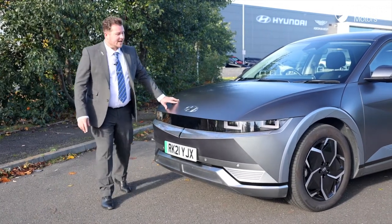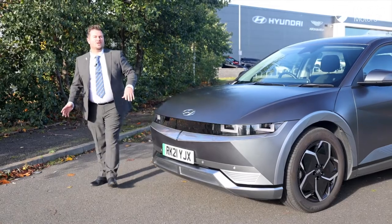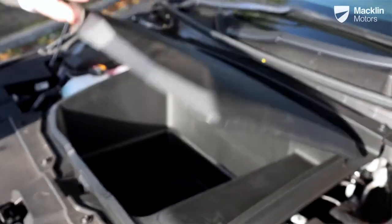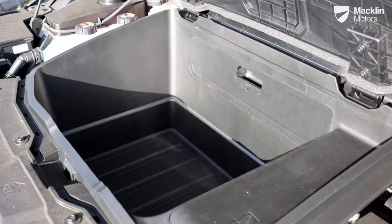The front bonnet is all new design — it's called a clamshell design. Inside you also have some storage, which is called a frunk — so obviously a front trunk.